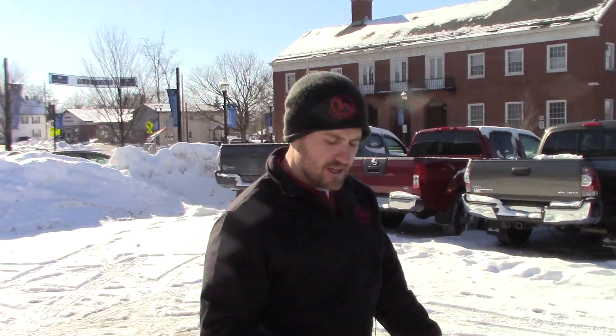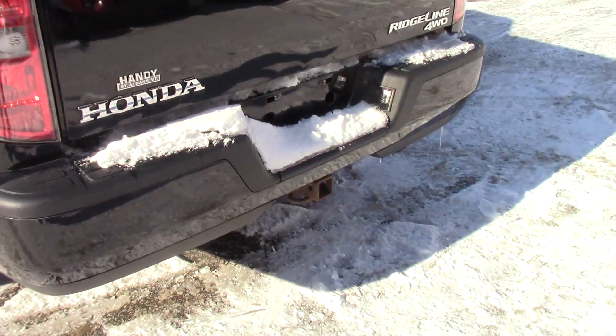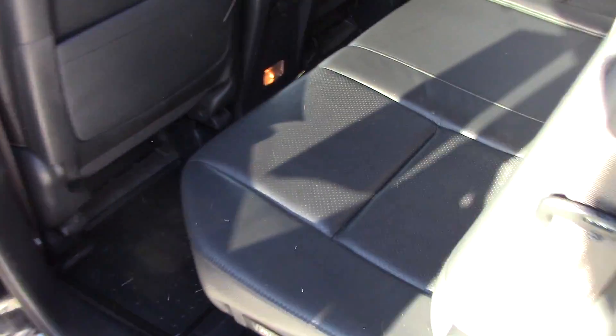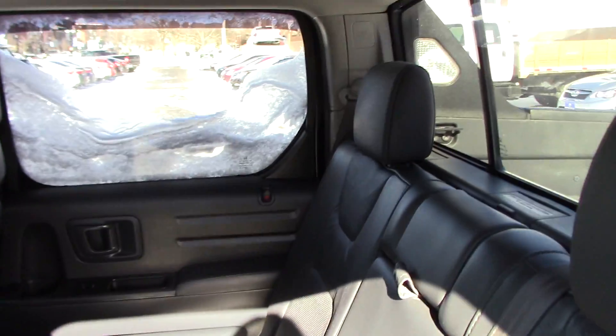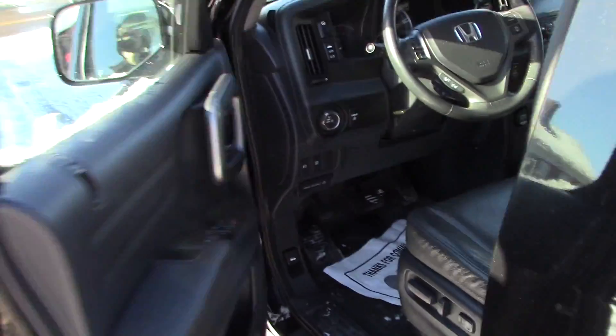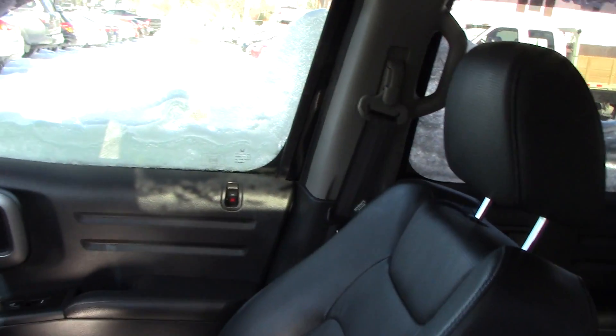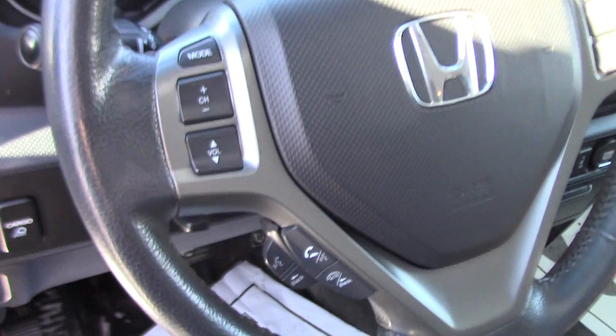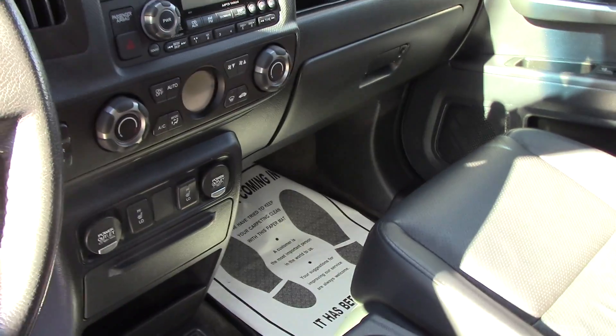Last but not least, it comes with a tow package. This vehicle also comes with a remote car starter. It's a full four-door with a lot of space. Inside you'll find leather seating, power seats, hands-free capability, all the Bluetooth, heated front and passenger seats, and a six-inch touchscreen.